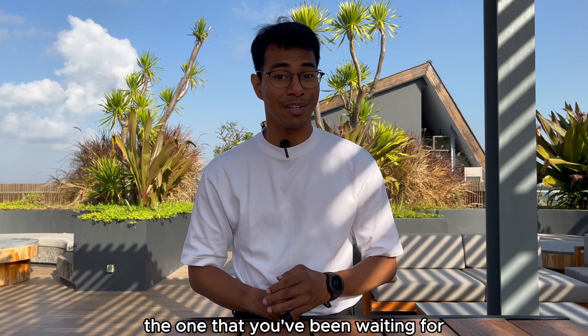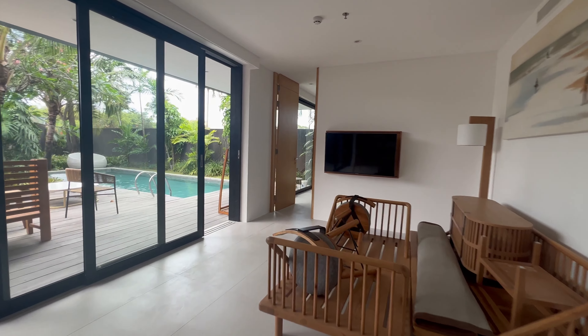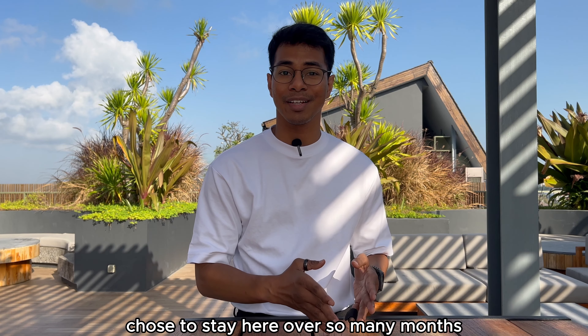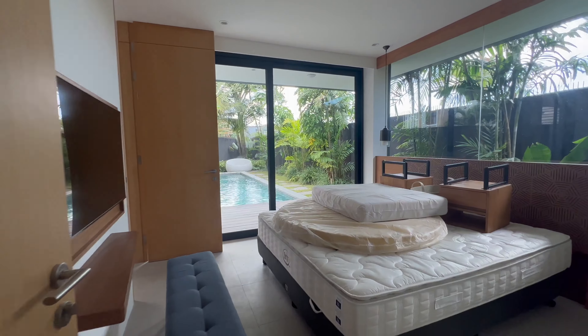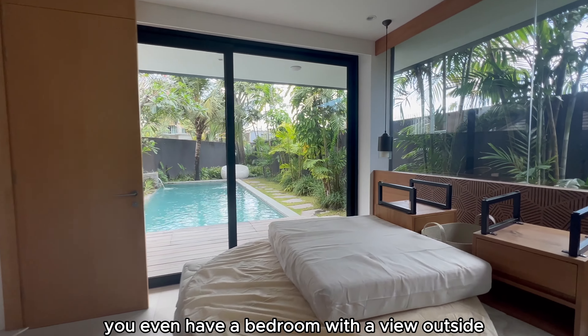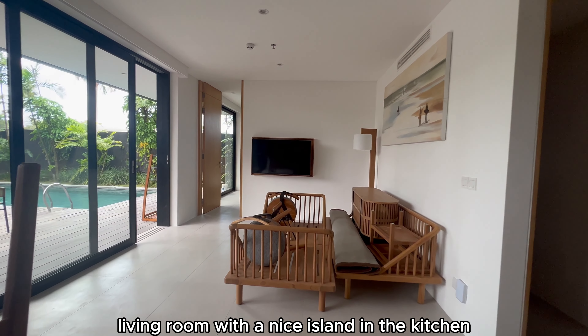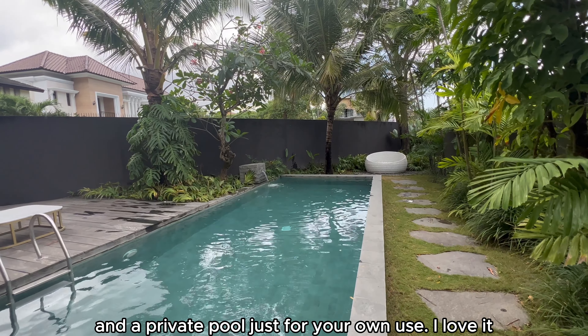Let's head on to the one that you've been waiting for — the presidential suite. All I can say is I understand why the previous occupant chose to stay here over so many months. You even have a bedroom with a view outside, a bathtub, wardrobe space, a living room with a nice island in the kitchen, and a private pool just for your own use. I love it.